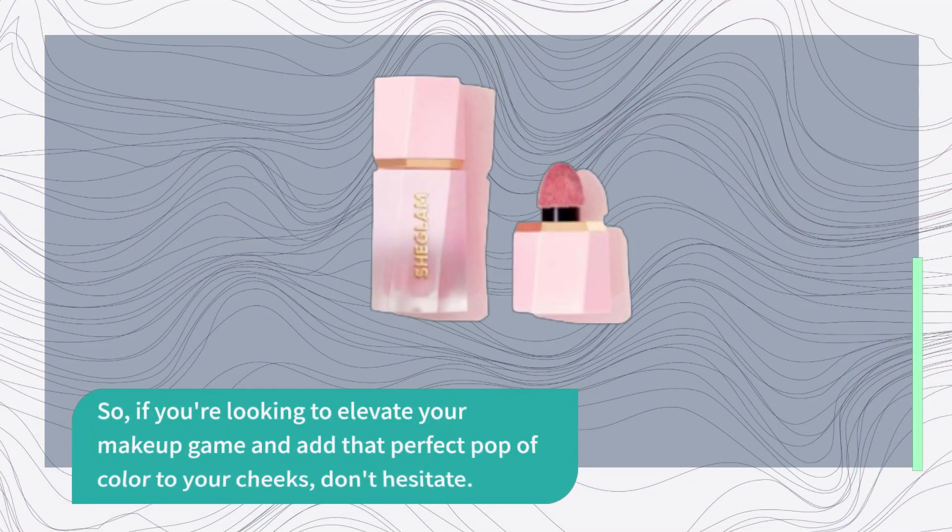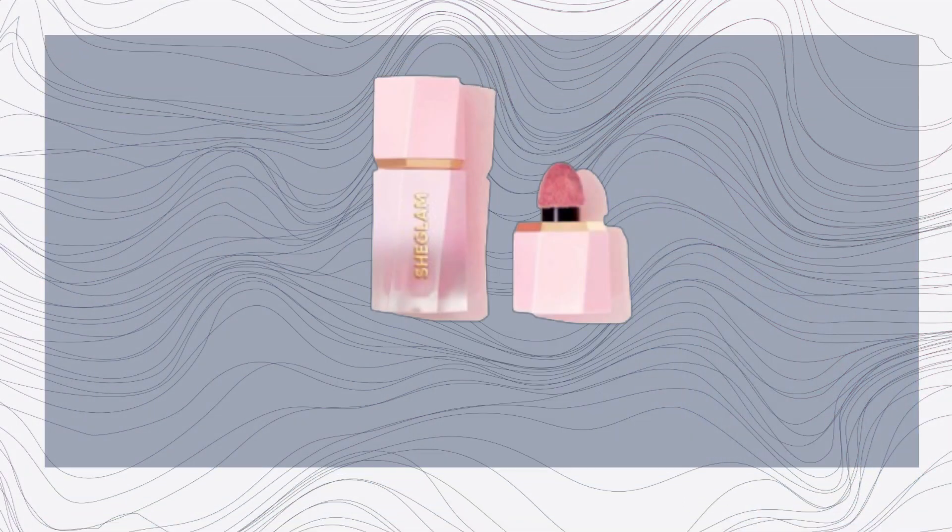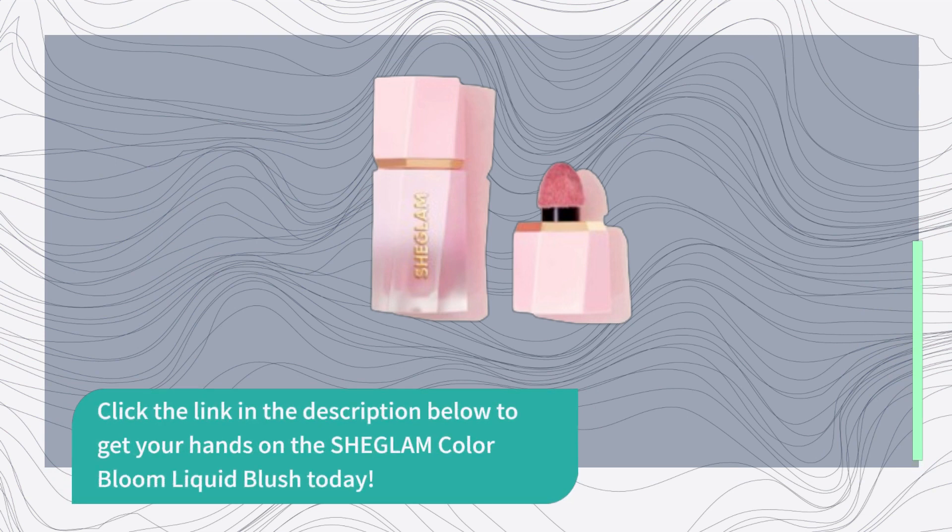So, if you're looking to elevate your makeup game and add that perfect pop of color to your cheeks, don't hesitate. Click the link in the description below to get your hands on the SHEGLAM Color Bloom Liquid Blush today.